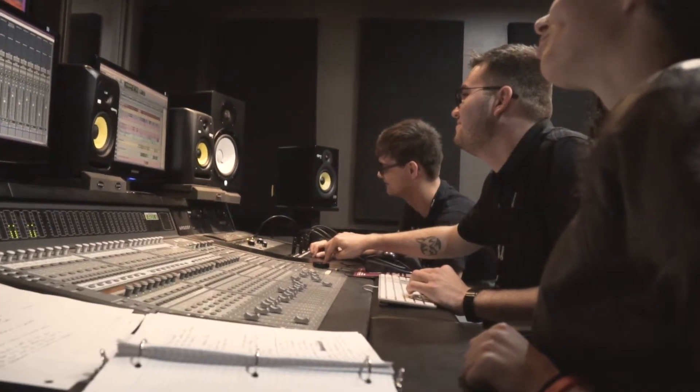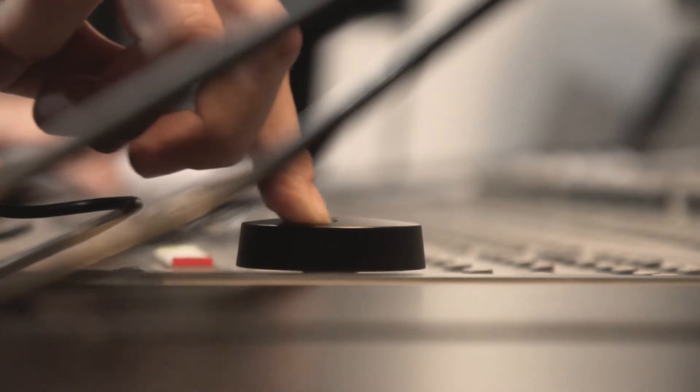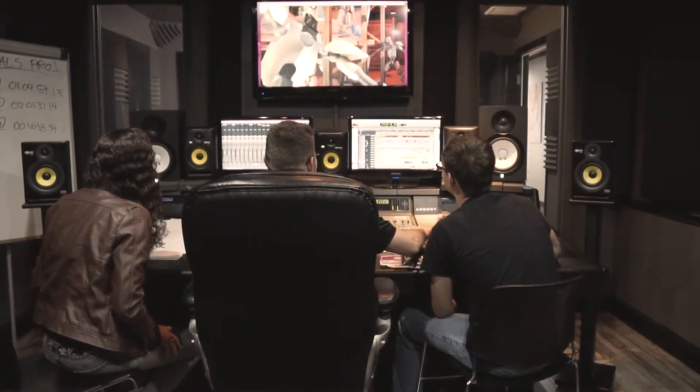They talked to me about their background and what they were able to do, and I told them my vision for the project. There was really a lot less back-and-forth than I thought there'd be — they made a lot of really good instinctive choices. I care a lot about audio and I care a lot about what we see, and it was right, it was good, it didn't need to be changed. I was really happy with the work done by the students, and I think it says a lot about the quality of the program at First Institute.